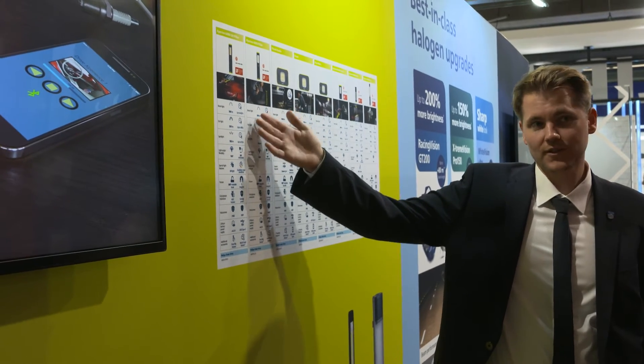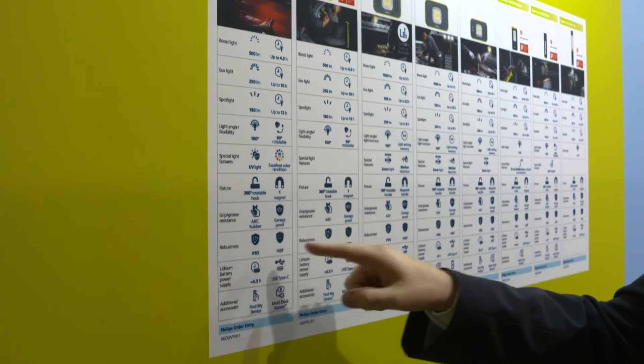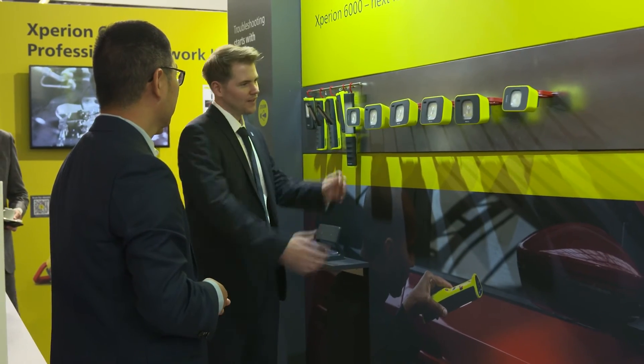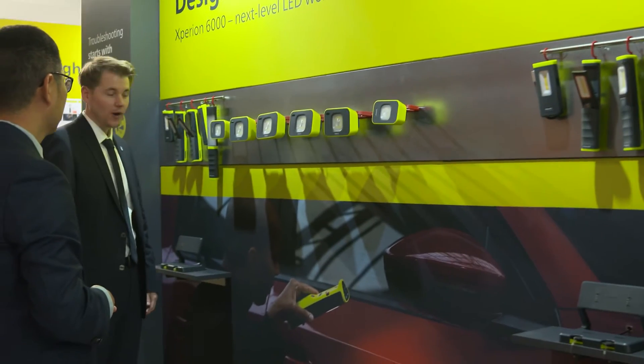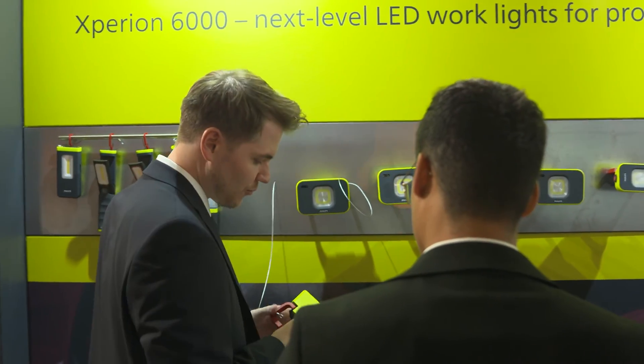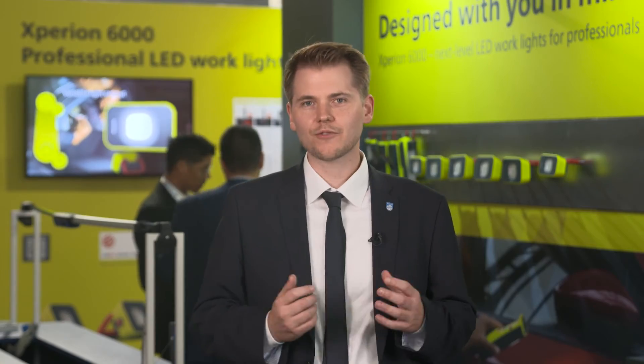These lamps are designed to be ready for action. With just a single charge, they provide enough energy for a full day's work for up to 20 hours. Besides, a 360-degree rotatable retractable hook and a strong magnet allow you to work hands-free.